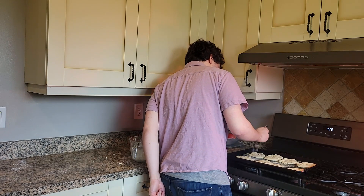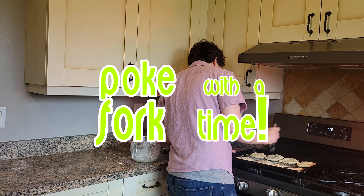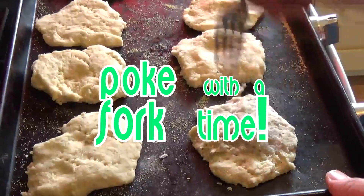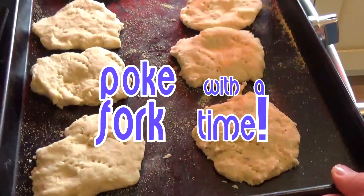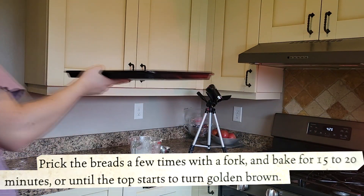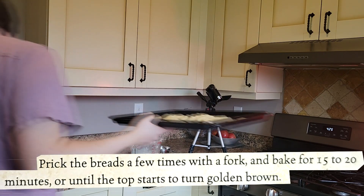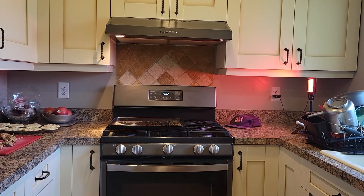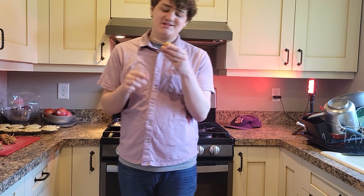We're supposed to poke these with a fork. Alright, now we're supposed to chuck them in the oven for 15 to 20 minutes. Alright, potato bread's out of the oven, but first the taste test has to be the honey nut treats.